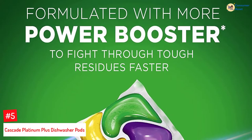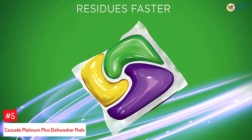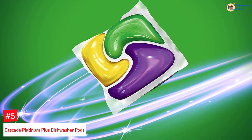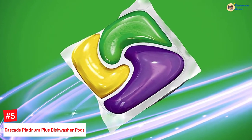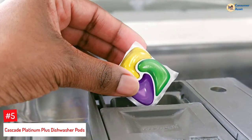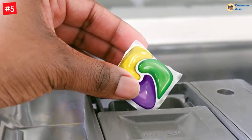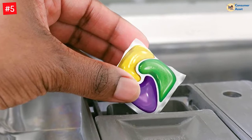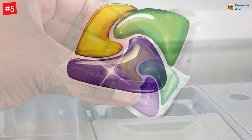Number 5: Cascade Platinum Plus Dishwasher Pods. Packed with power boosters, these dishwasher pods will get your dishes sparkling clean. You are not required to pre-wash the dishes before running the dishwasher, even if food has been stuck on for 24 hours, and they can save up to 15 gallons of water. Formulated with Dawn dish soap — a powerful grease fighter — they contain sodium carbonate, non-ionic surfactants, and enzymes.